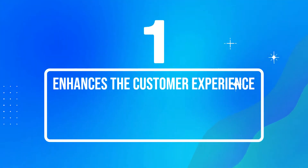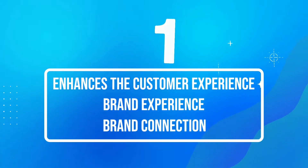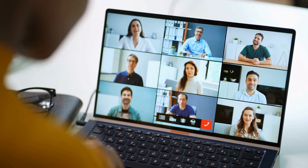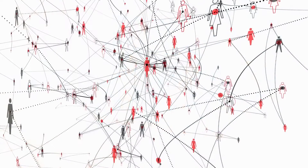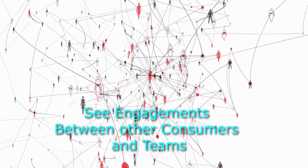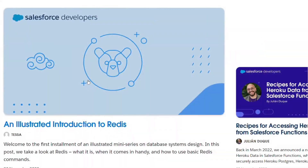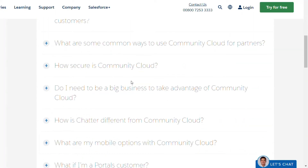First, enhances the customer experience, brand experience, and brand connection. A customer community does not just empower customers to engage with other customers and employees within your organization; it additionally enables them to see engagements between other consumers and teams as well. Customers have access to self-service options like articles and FAQs on the portal.